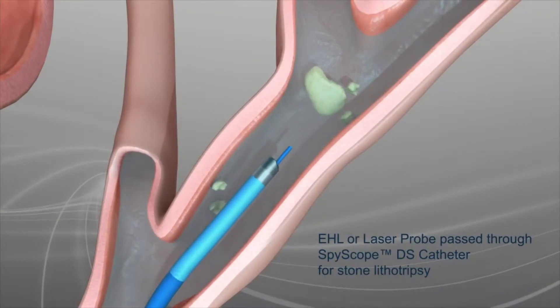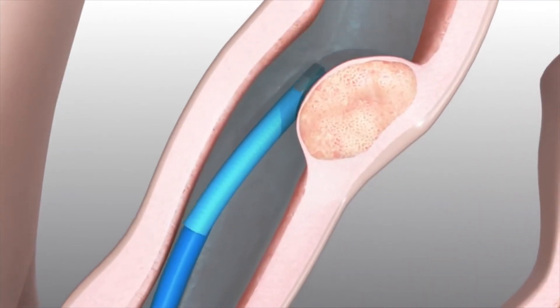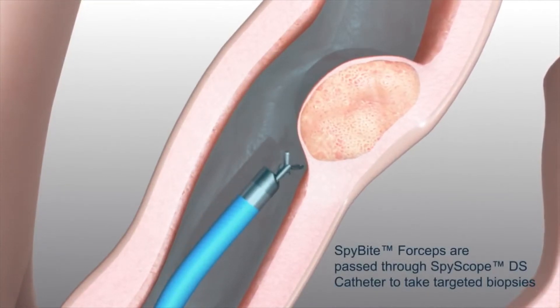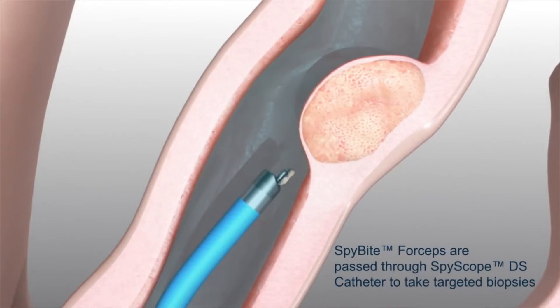By the same token, many times an individual with a tumor in the bile duct or pancreatic duct would need multiple procedures, and this is cut down with SpyGlass, which can target biopsies and more effectively establish a diagnosis.